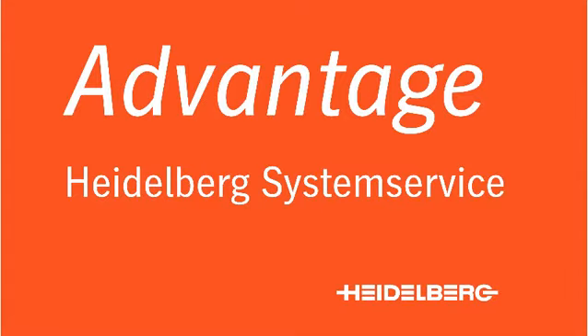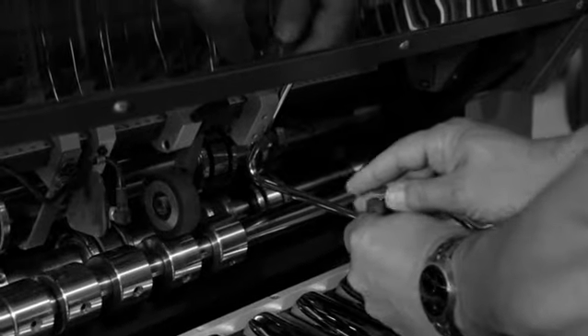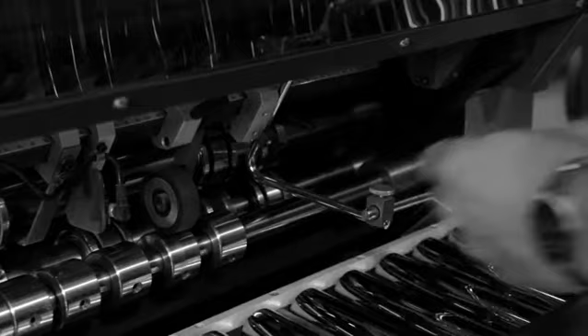When I go out on a service call, I only install genuine Heidelberg parts. I know they're going to fit, I know they're going to last, and I know our customers are going to be satisfied.